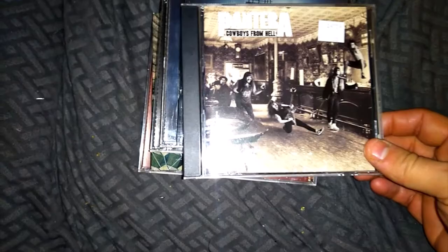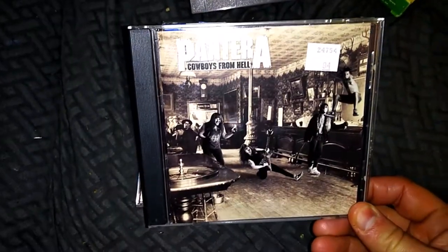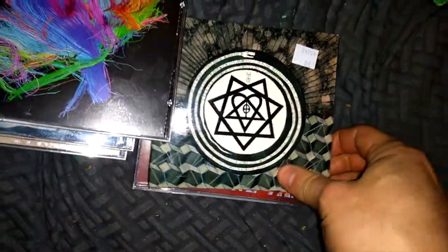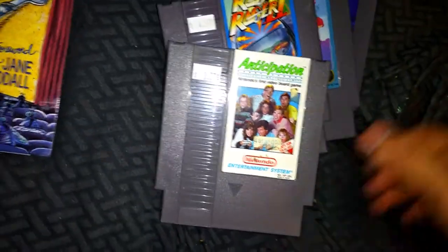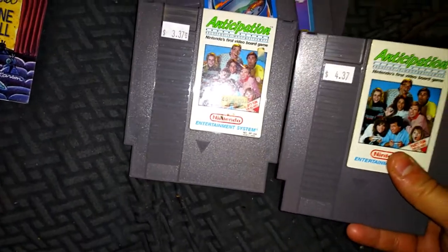I got some more CDs at the pawn shop: Cowboys from Hell by Pantera, some HIM, Muse, more HIM, and Journey's Greatest Hits. Also went to both game stores in LaVale and Cumberland — I got two copies of Rad Racer 2 for a dollar each because I sold it so quickly last time.